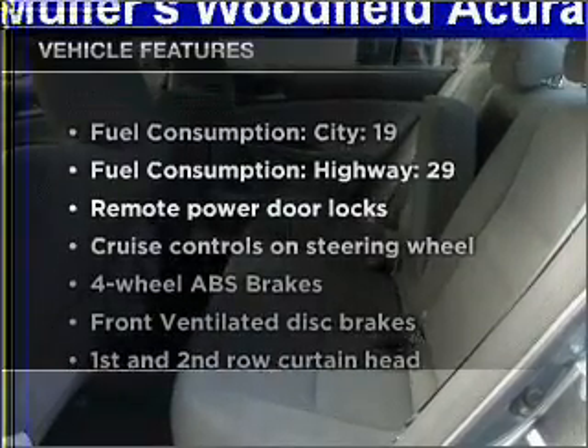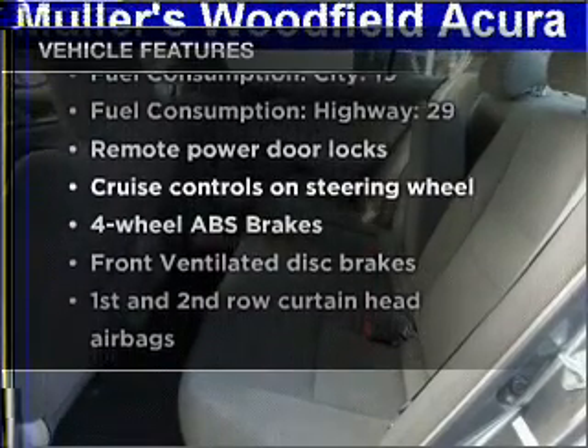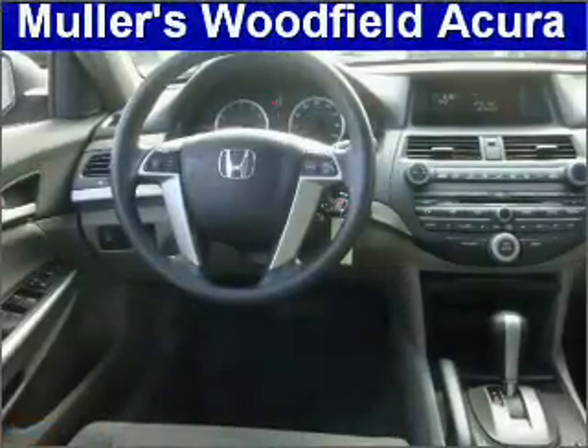Enjoy these notable features included in this vehicle: air conditioning, power door locks, power windows, power steering, cruise control, power mirrors, an alarm system, and AM-FM stereo with a CD player.